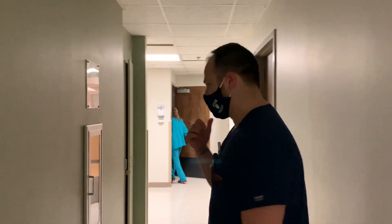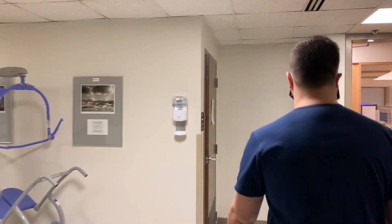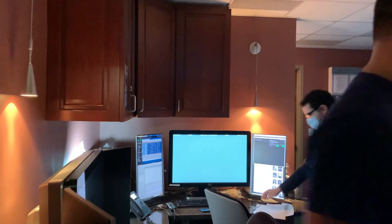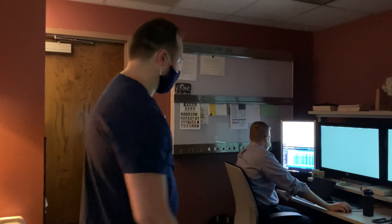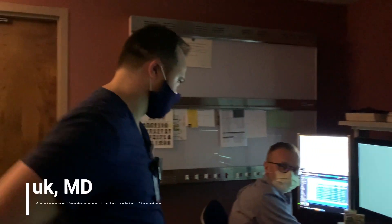Next we'll go to the MRI and CT cross-sectional reading room. It's been a little busy in here, but this is our cross-sectional reading room. We've got four workstations for trainees and a nice dual-monitor station up front. Today we've got Dr. Wischuk reading out studies with the trainees.